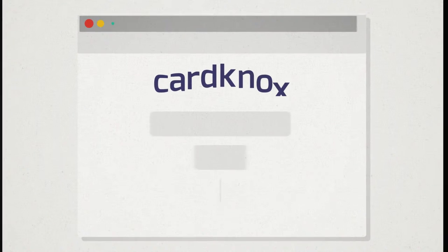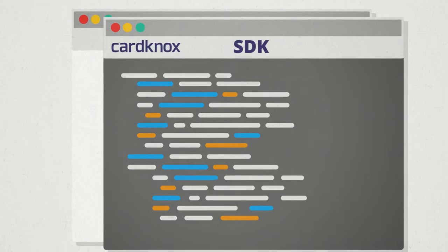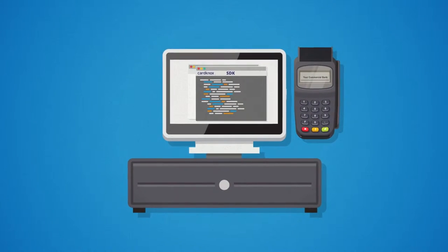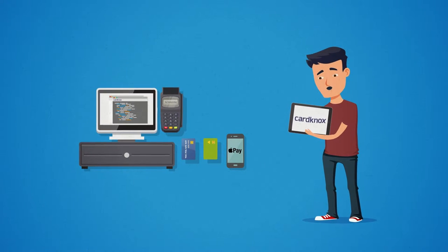Mike signs up for a free developer account with CardKnox. He implements their SDK with a few lines of code, and before he knows it, his system is ready for EMV, Apple Pay, and NFC payments. CardKnox even sends him an iPad to say thanks.